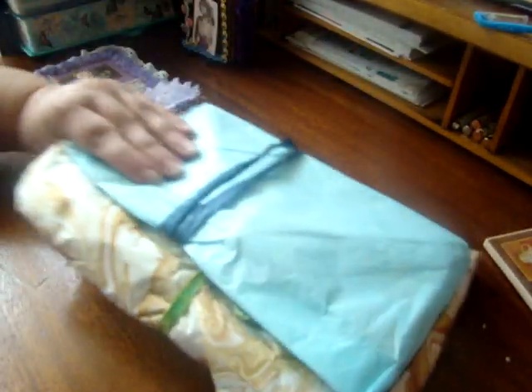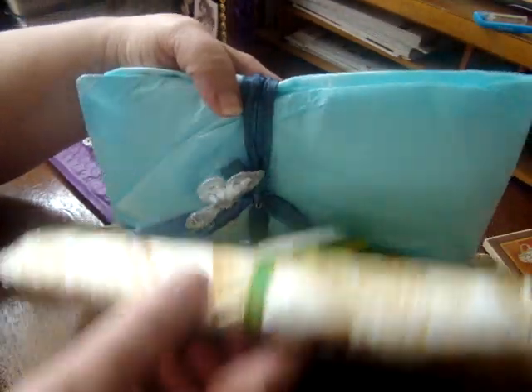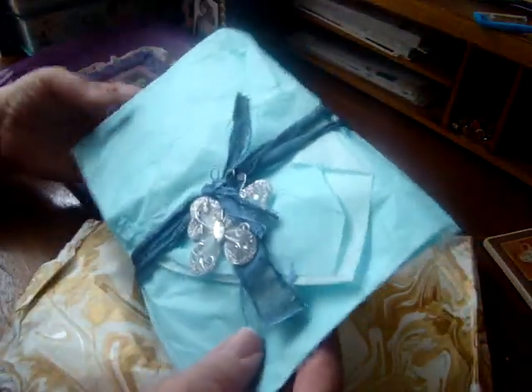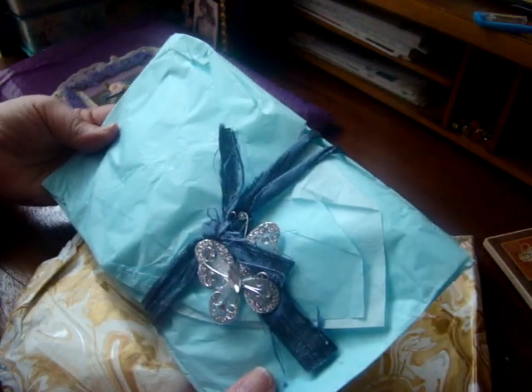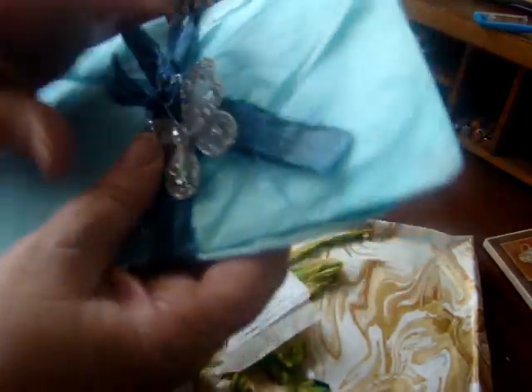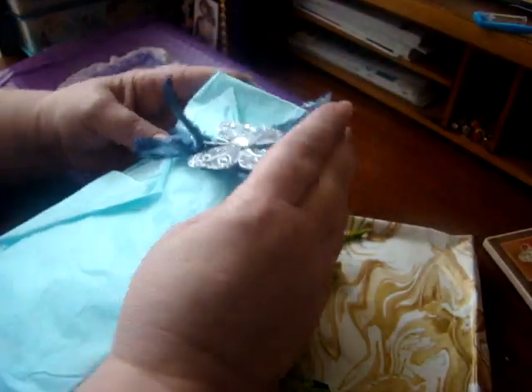I actually got this and the other entry in the mail yesterday, but my camera battery needed charging so I wasn't able to even take a peek. I've had to wonder about these for a day.